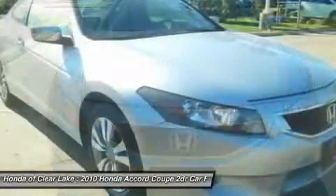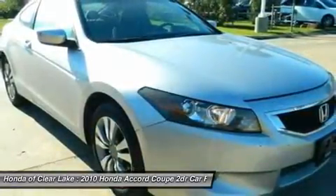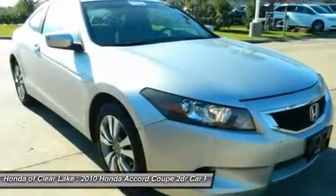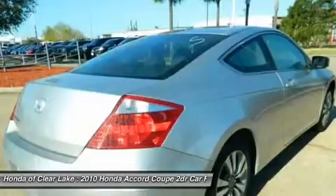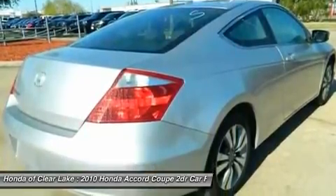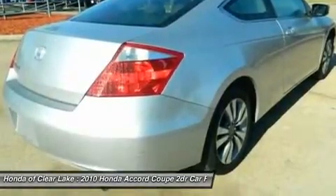And a complete Carfax vehicle history report. Awarded Consumer Guide's rating of a Mid-Sized Car Best Buy in 2010. New Car Test Drive called it big on efficiency — whether that means getting the most power and range from a gallon of gas, delivering the most interior space for the exterior dimensions, or providing the smoothest, quietest ride and highest level of crash protection with the least weight.